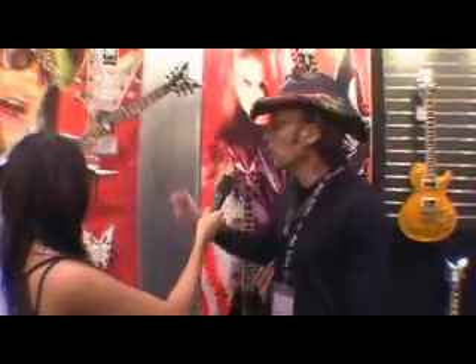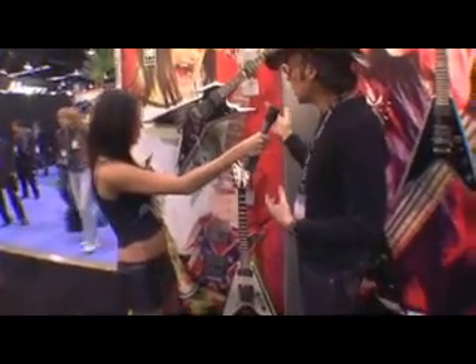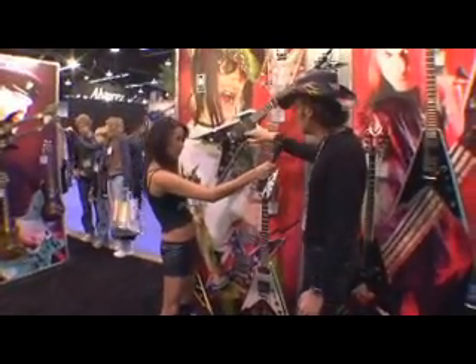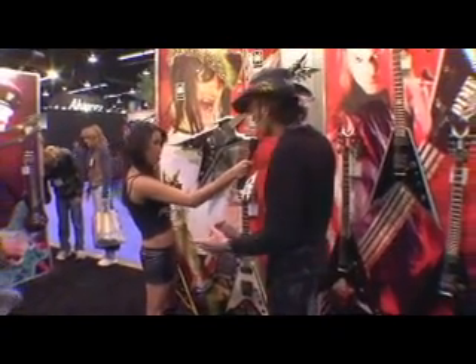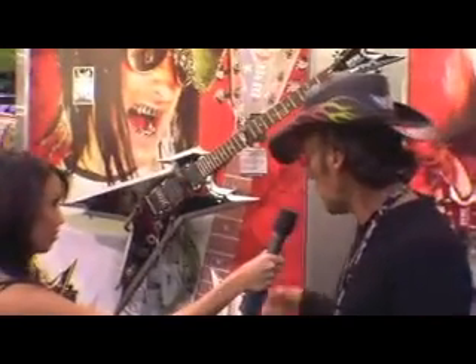Let's start over here right behind you, Michelle. First of all, this is the new Razorback 255 — so this is 25 and a half scale length. We've never done this before in the history of Dean. We've never had a guitar with 25 and a half scale length, 24 frets, and EMG pickups. It has 81 and 85 pickups, comes with a licensed Floyd, and all the other features that everybody loves about the Razorbacks. It has a longer scale length for all the metal players, and it's available in several different finishes, which you'll see in a little while.